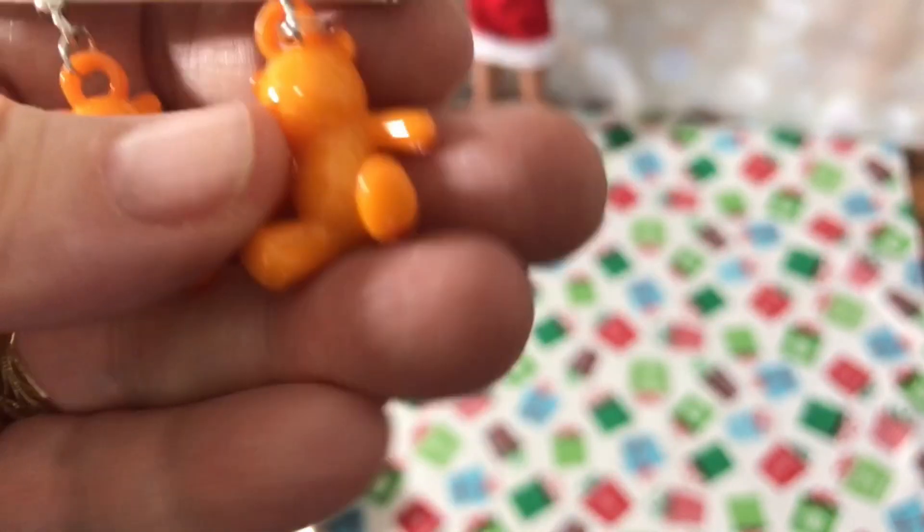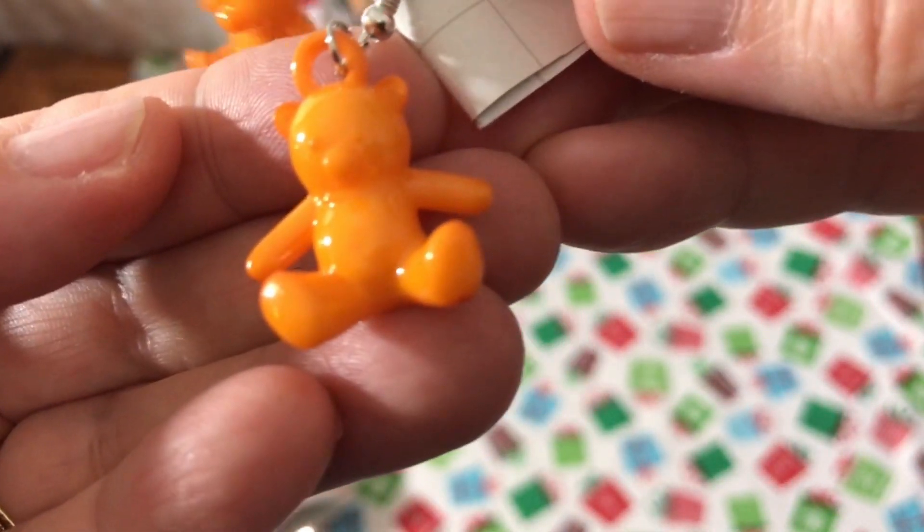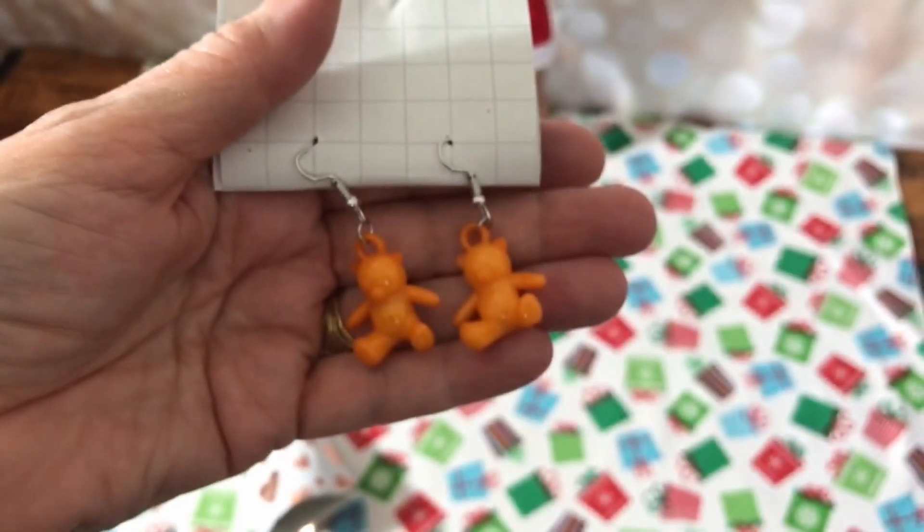Super adorable — look at that, look how cute those are. You can see a little detail in there — little eyes and ears. Super cute! Awesome, thank you Jay.